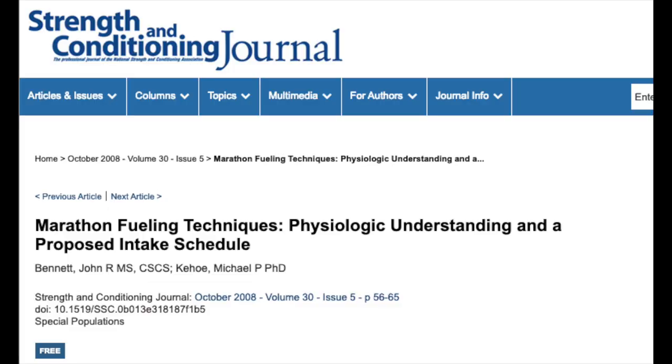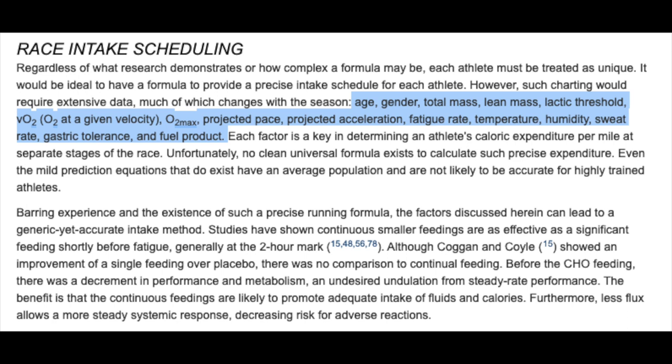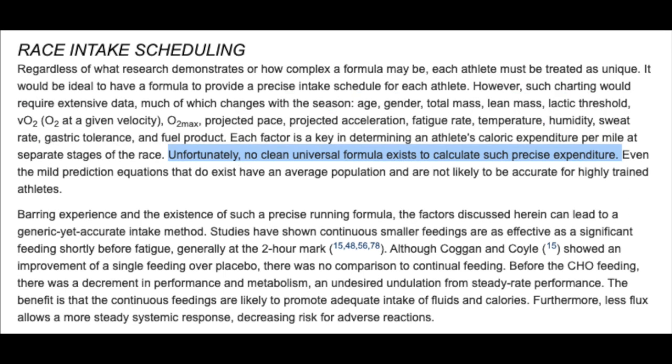Caffeine intake matters but only up to a certain point — I made a whole video about it linked in the description. One important thing: this was my personal fueling strategy for this race. What works for one person won't work for everyone. A study on marathon fueling stated that regardless of research, each athlete must be treated as unique — age, gender, mass, lactate threshold, VO2 max, pace, temperature, sweat rate, gastric tolerance, and fuel product all affect fueling needs. No universal formula exists. Experimentation is key — make sure you've tried your strategy and know your stomach can handle it.